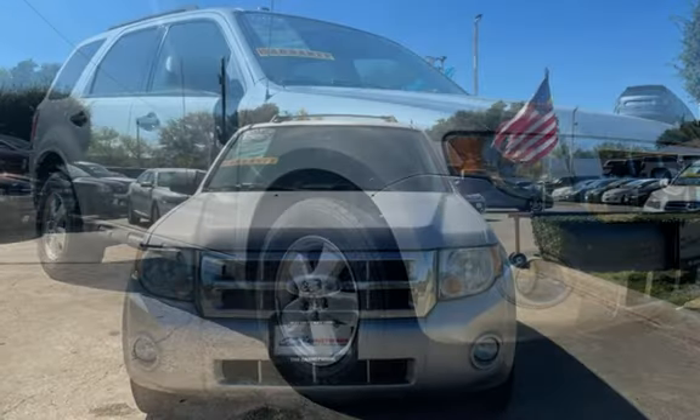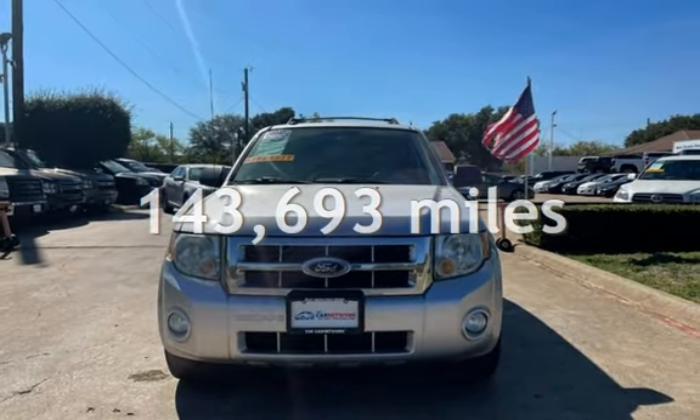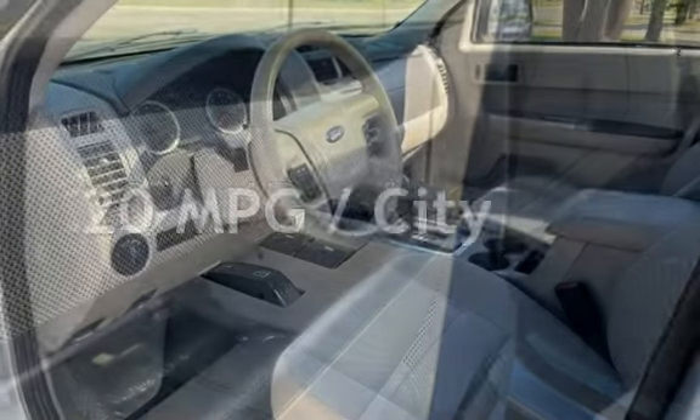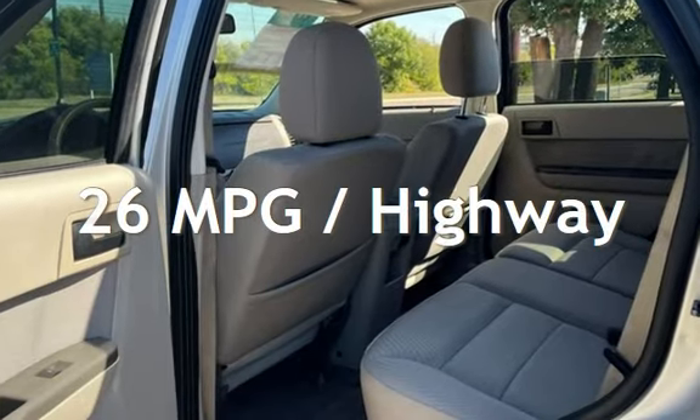This Ford has less than 144,000 miles on the odometer. Estimated fuel economy for this vehicle is 20 miles per gallon in the city and 26 miles per gallon on the highway.